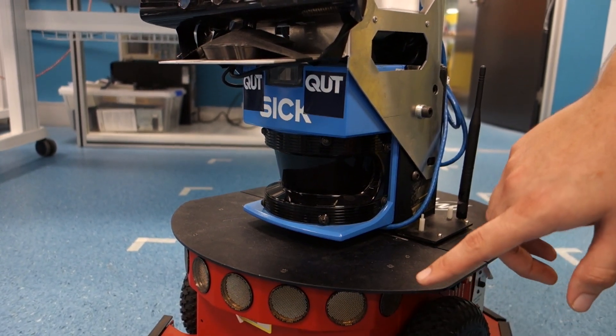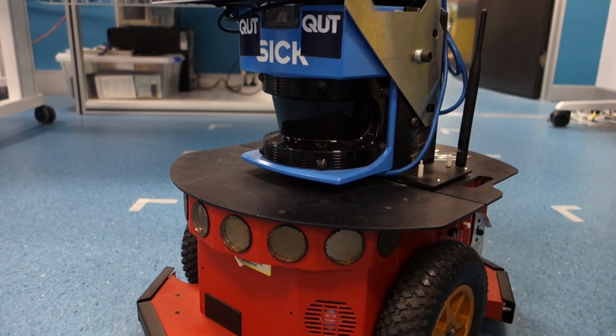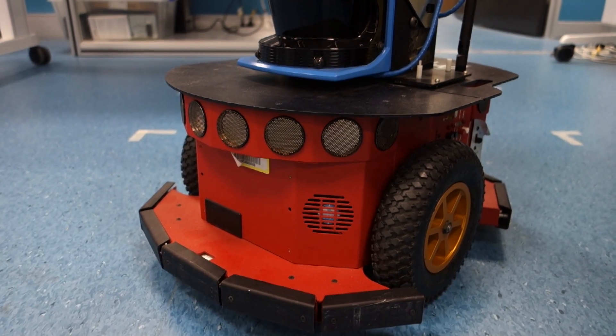We've also got an array of sonar sensors and some tactile bump sensors, which stop the robot if it runs into things.